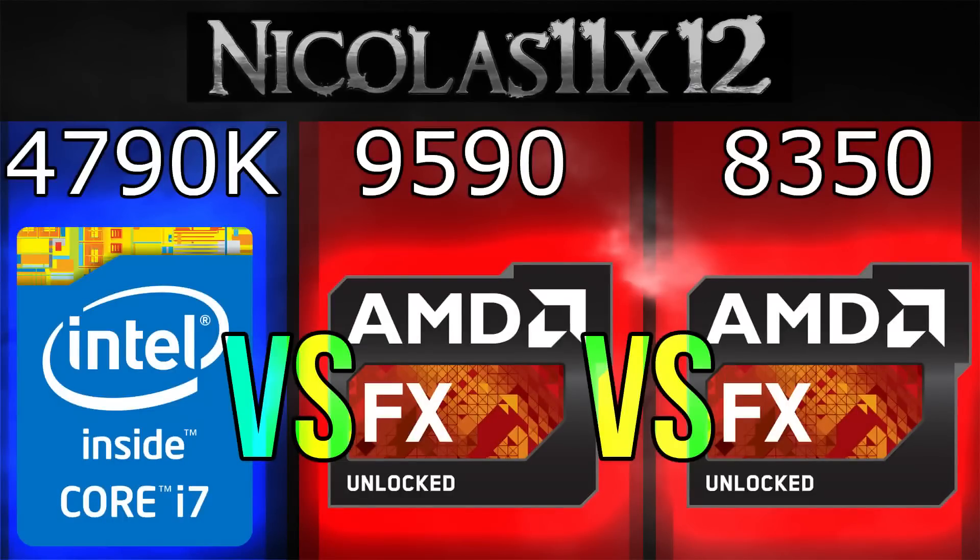Welcome to the Niklas 11x12 technology. Today I'd like to compare the Intel i7-4790K with the AMD FX9590 and FX8350 processors. Without further ado, let's jump into the benchmarks.